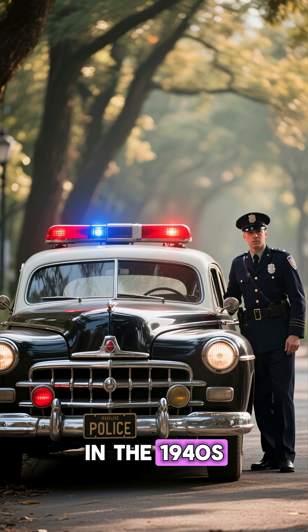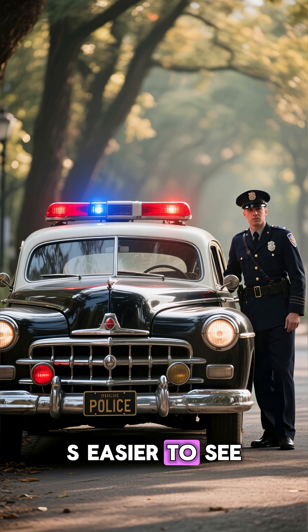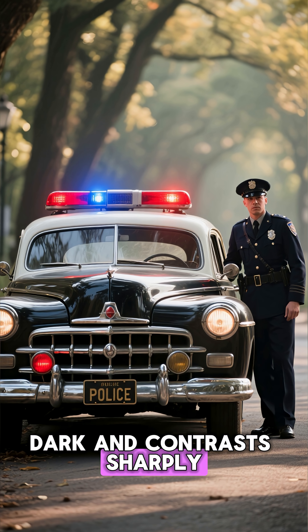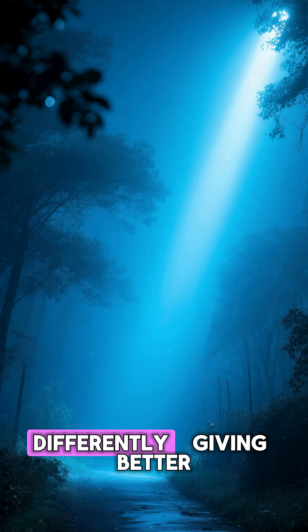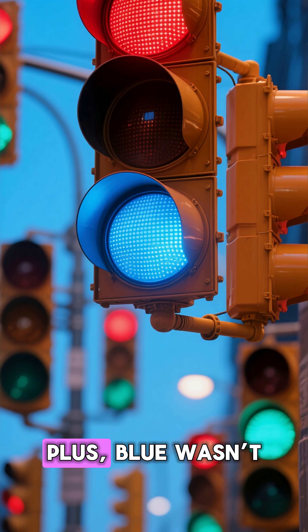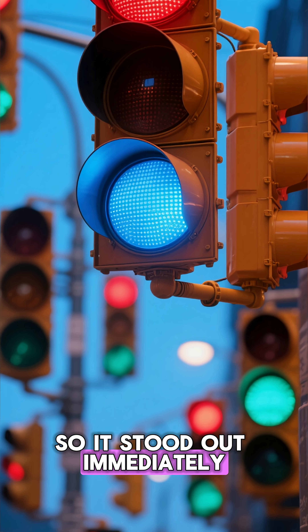Enter the blue light. In the 1940s and 50s, departments began adding blue because it is easier to see in the dark and contrasts sharply with red. Blue wavelengths penetrate fog and darkness differently, giving better visibility at night. Plus, blue wasn't used in any traffic signals, so it stood out immediately.